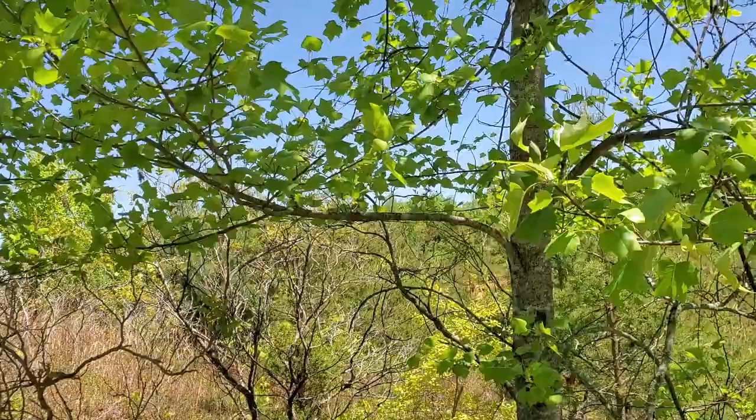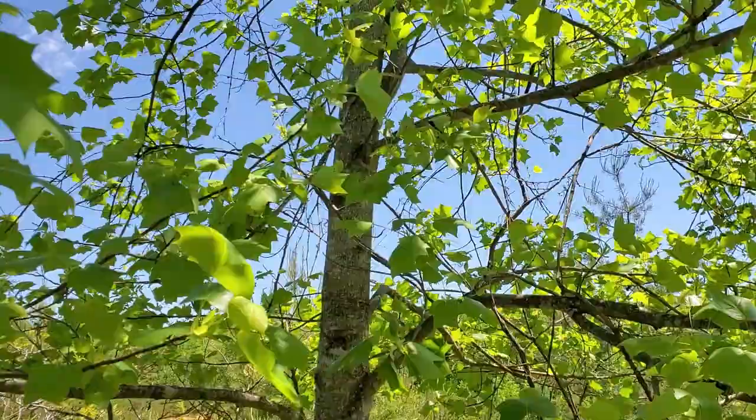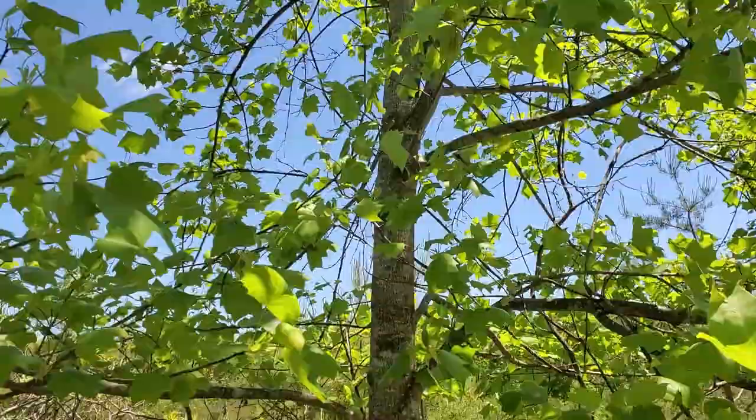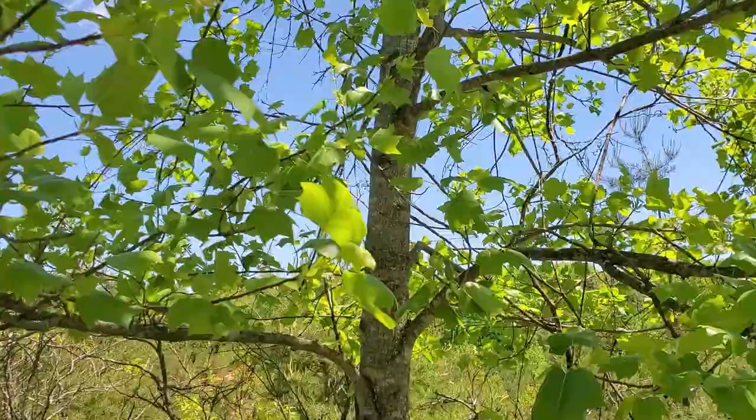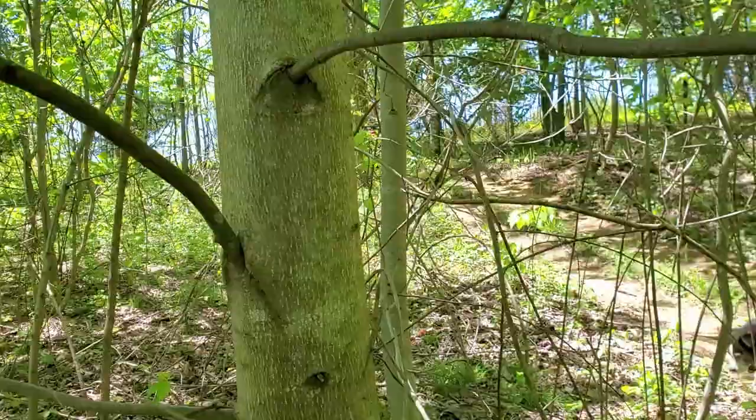The tulip poplar would be on a very short list of favorite trees of mine just due to its versatility. It's only a medium-grade firewood, however you can make fantastic kindling from the old limbs. I see a grapevine trying to grow up in this one — I need to pull that down.